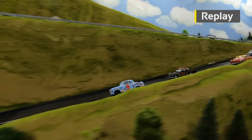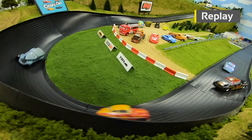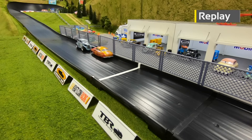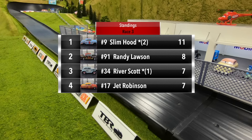Another great run for Slim Hood — gets up on the wall coming down the mid-straight but it doesn't slow him down one bit. Lawson goes sideways and could not run down Hood. Hood gets back-to-back wins. Close finish for third — Scott bumps Robinson at the line. Three races in, Slim Hood leads with 11 points, Randy Lawson in second with eight, River Scott and Jet Robinson tied with seven points apiece.